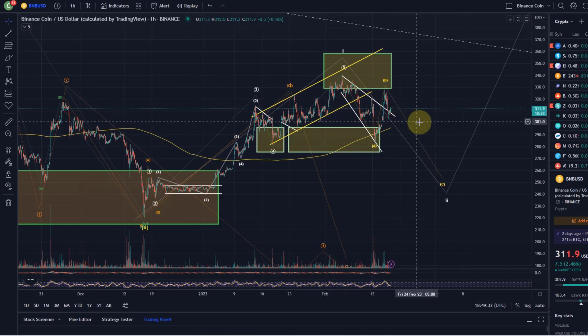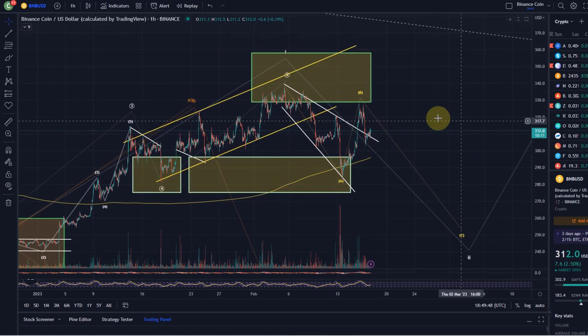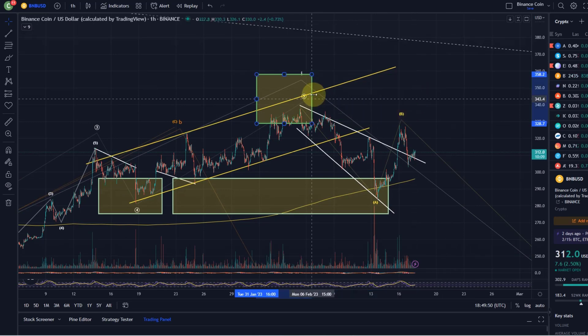At the moment it's just trading in a range, hasn't really broken out, but the move down here since yesterday is quite impulsive, so I'm watching what's happening next, and depending on what is happening next, I will add the next trade setup.